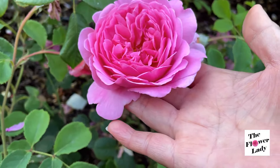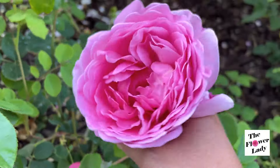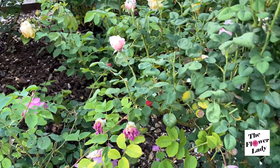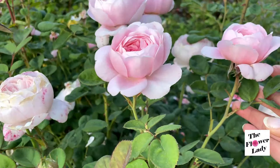Princess Alexandra of Kent is still blooming beautifully. Just gorgeous. And then I'm going to turn my attention next to Queen of Sweden.